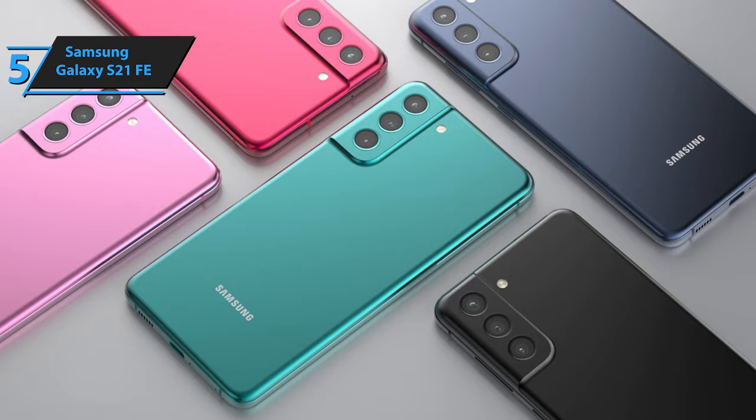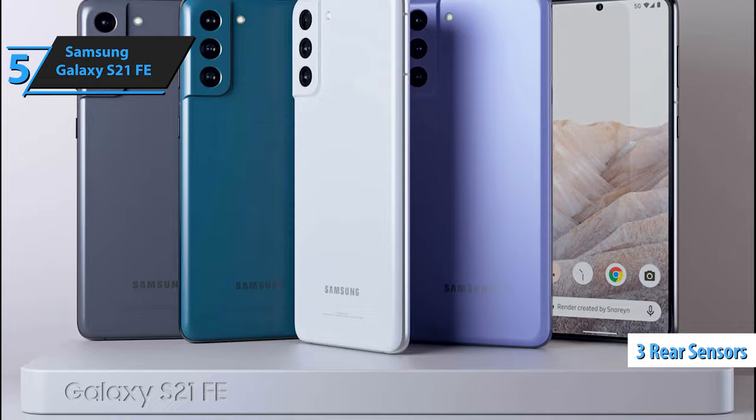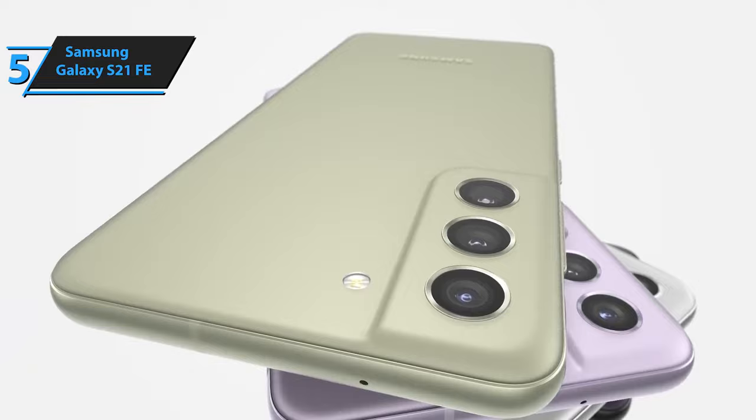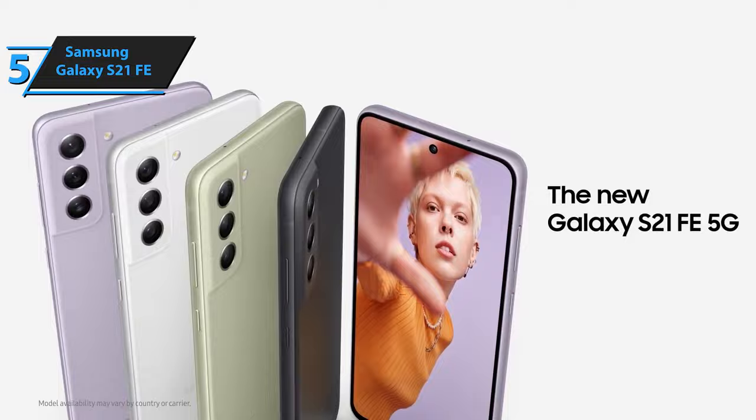The camera system is the same as the Samsung Galaxy S20 FE and includes three rear sensors: 12MP for the main and ultra-wide-angle lens, and 8MP for the telephoto camera with triple optical zoom. Overall, the Samsung Galaxy S21 FE is an affordable model that combines high-end specifications with a lower price tag. For the listed price, we are more than impressed.